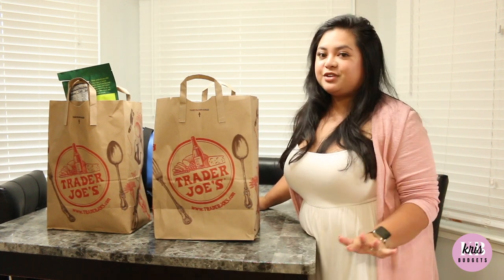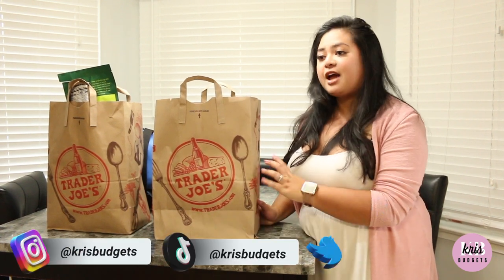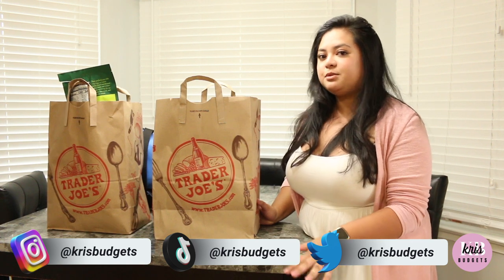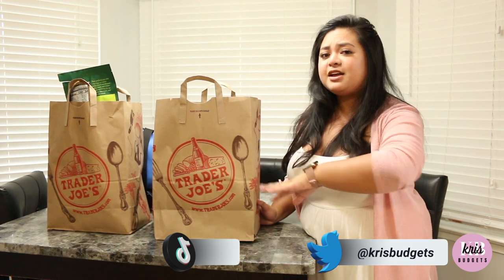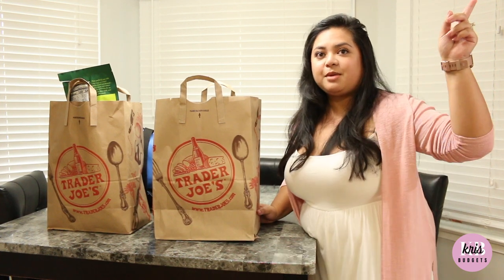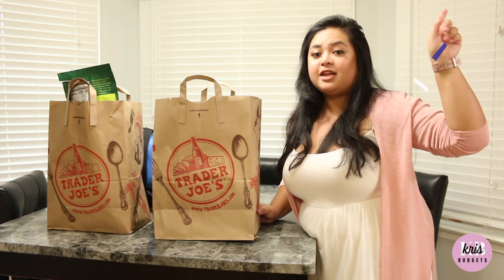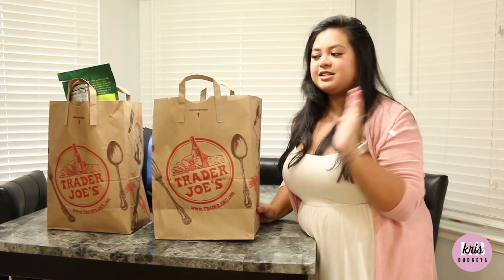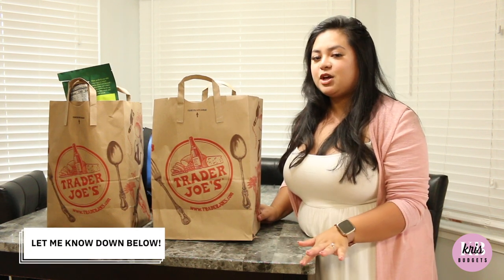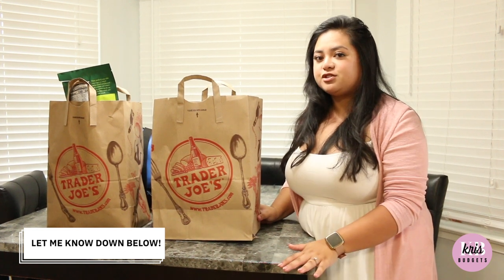Today I have a different kind of video. I haven't done a Trader Joe's haul in so long and I have not been since my last video — that'll be linked in the end card above. I wanted to share what I got from Trader Joe's. Let me know in the comments below what your guesses are for how much I spent.